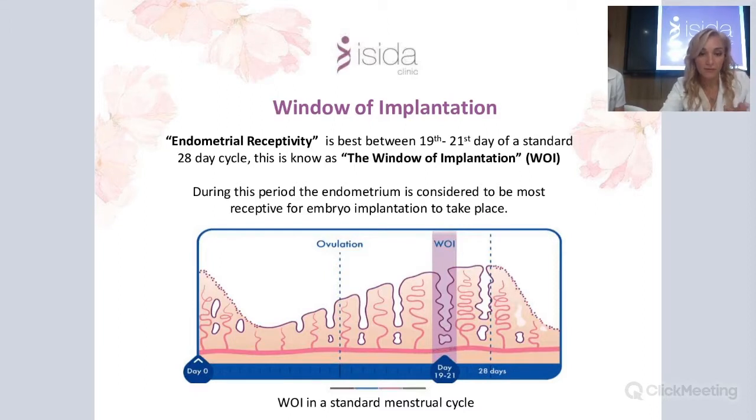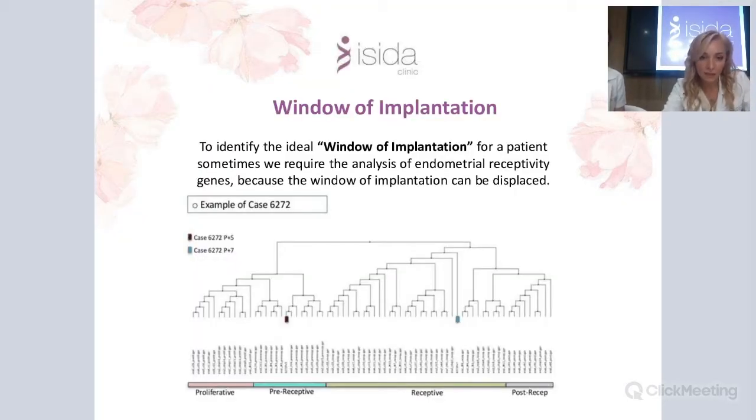The window of implantation is a critical concept. In a regular 28-day cycle with ovulation around day 14, the best time for implantation is on days 19 to 21. This is when the endometrium is most receptive and ready to accept the embryo. During this window, over 400 genes can be expressed and evaluated by PCR method in real-time using the REMAP test available in our clinic.